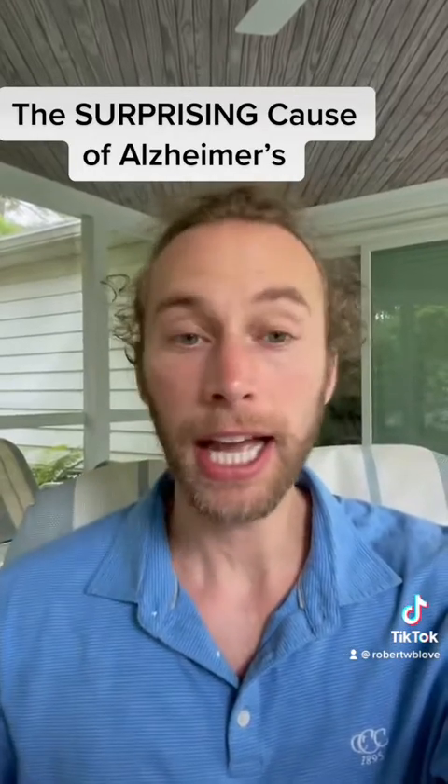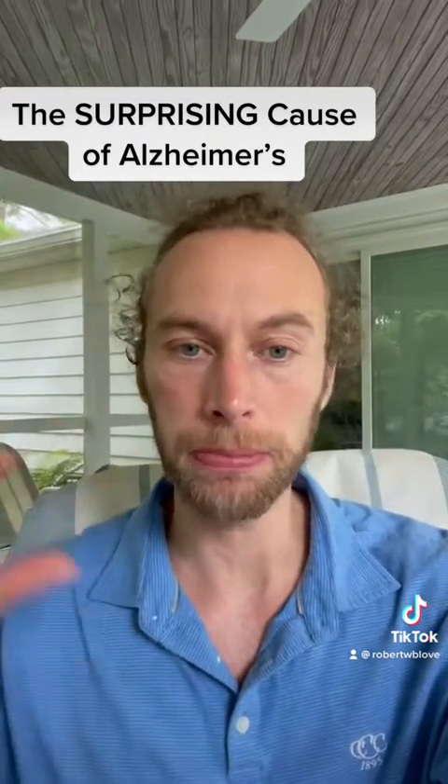I want to cite the work of Dr. Dale Bredesen. He's a medical doctor from UCLA. He shared this research in a great book, The End of Alzheimer's Disease.